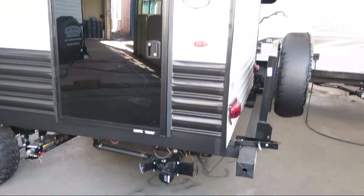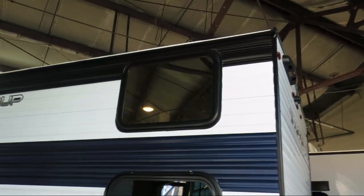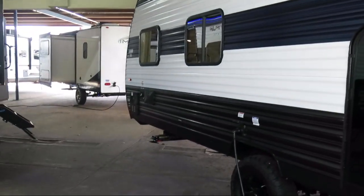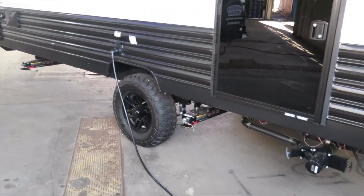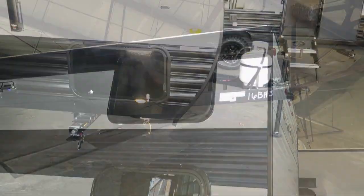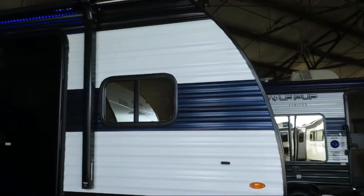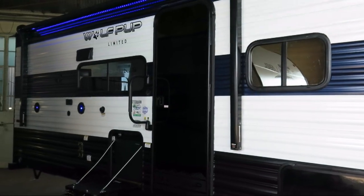LED interior lighting, fire extinguisher, USB charging station, windows at each bunk, sink covers, carbon monoxide detector, overhead kitchen storage, interior speakers, LP leak detector, bathroom toilet, bathroom tub shower combo, booth dinette, overhead storage, pleated shades, front bedroom, high-rise faucet, and smoke detector.